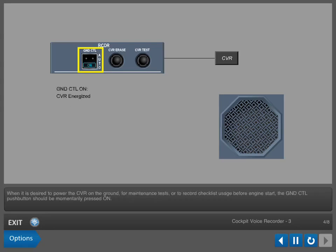When it is desired to power the CVR on the ground for maintenance tests or to record checklist usage before engine start, the ground control push button should be momentarily pressed ON. The blue ON light illuminates.